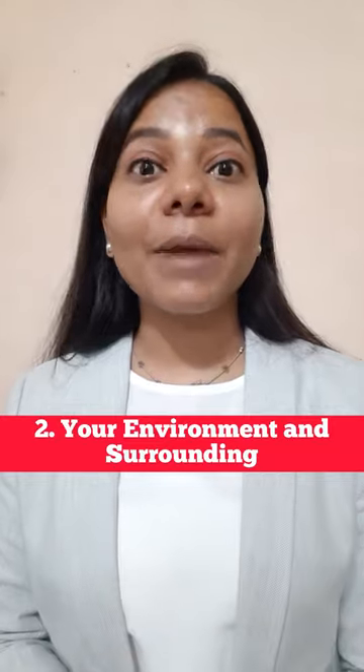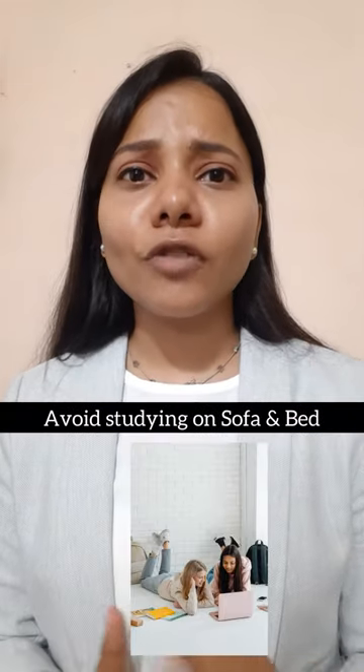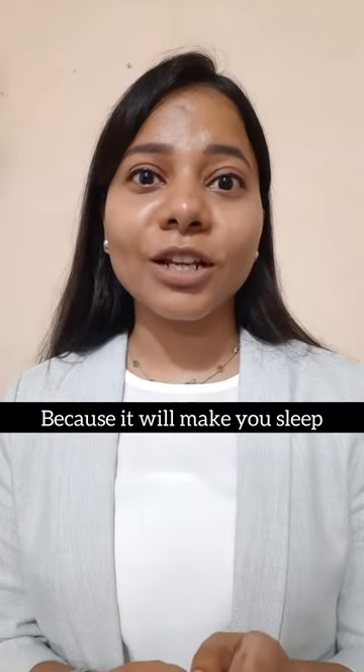Point number two: your environment and surroundings matter a lot. When you study, make sure your study area is properly lit up and use a table and chair. If you are lying on the sofa or on the bed, you are going to sleep, not study.